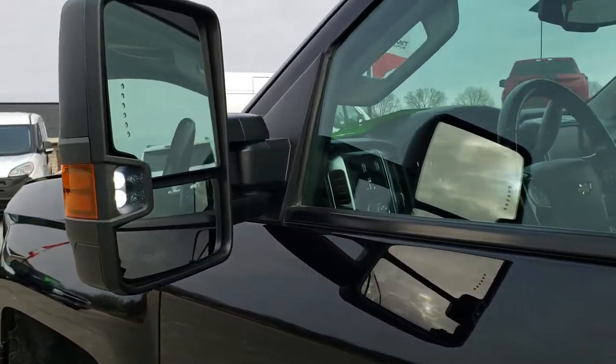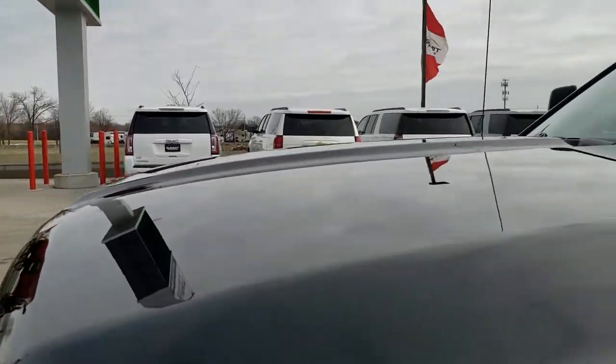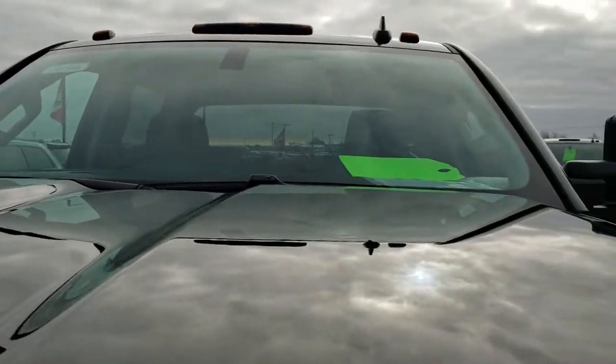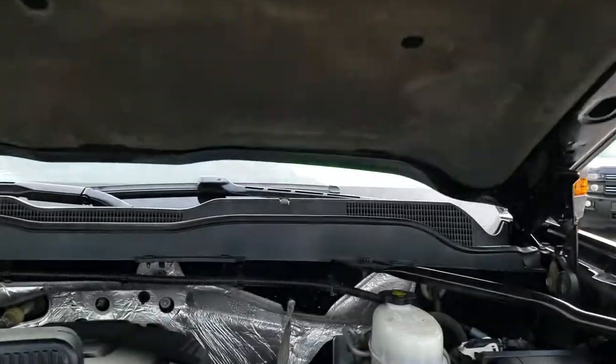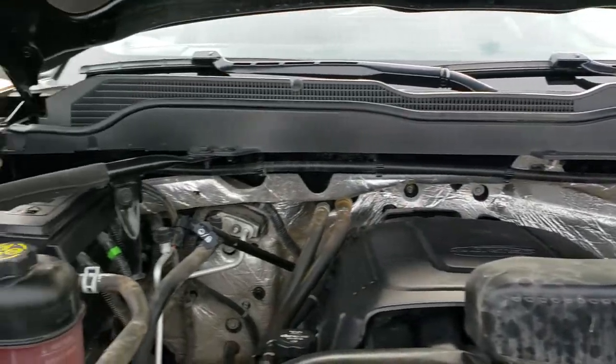There are those LED side lights — they're really bright at night to light up the side of the truck. Under the hood, we have the 6-liter V8 engine. The engine bay is very clean and runs very smooth.